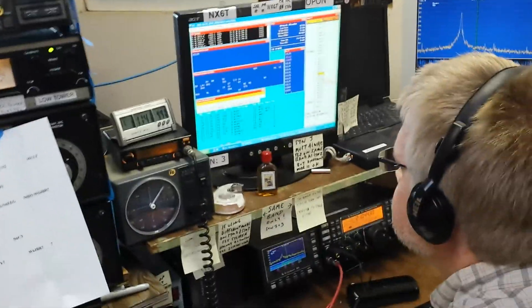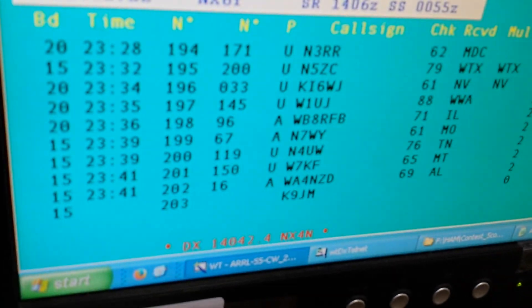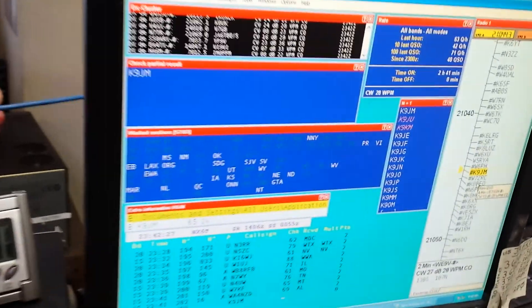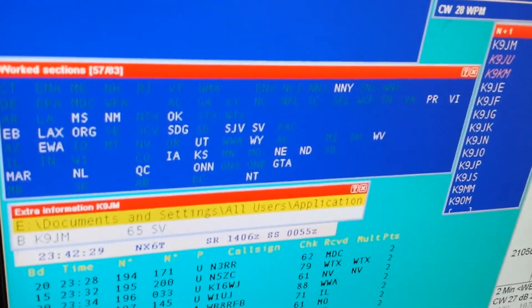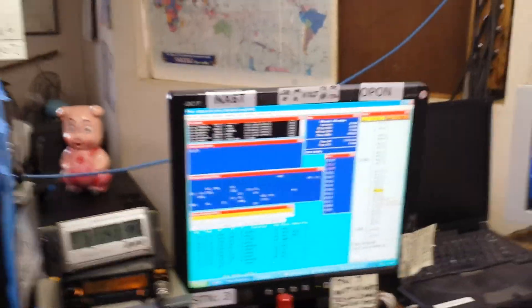We are using Wintest today. We have 202 Qs in the log. You can see the sections that we're missing — some are rare, some are not, some are just propagation.